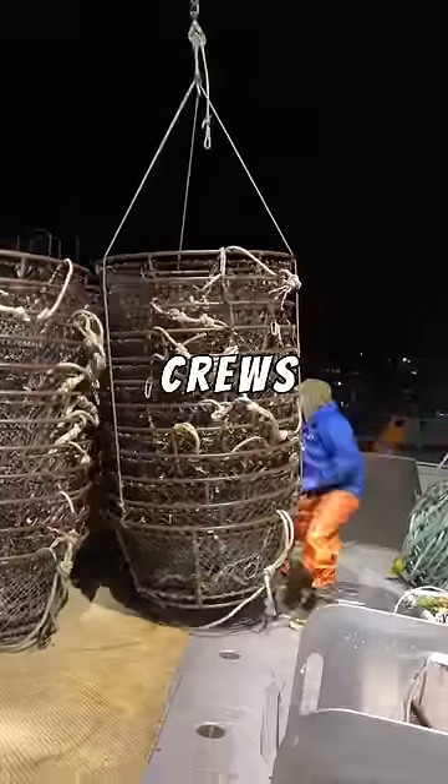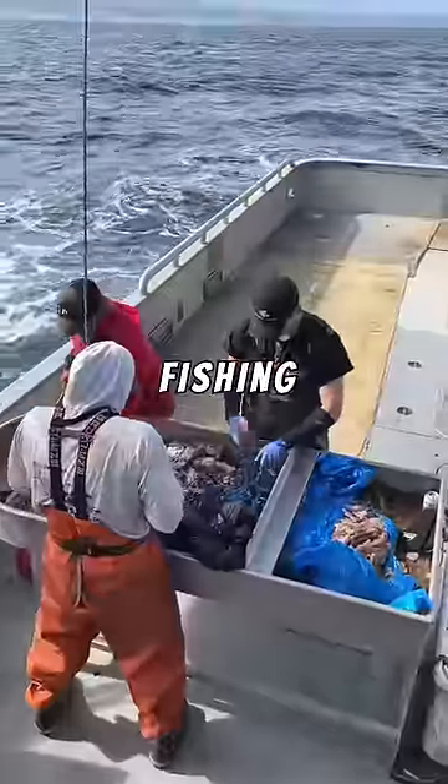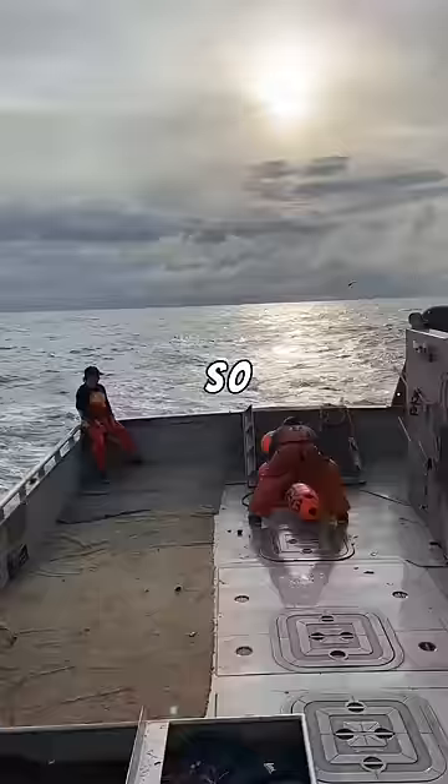That doesn't even count the crew pay. Now that the boat's ready, we're finally off to sea. We'll see otters and other marine life on the way out. Our secret fishing spot is around 12 hours outside of port.